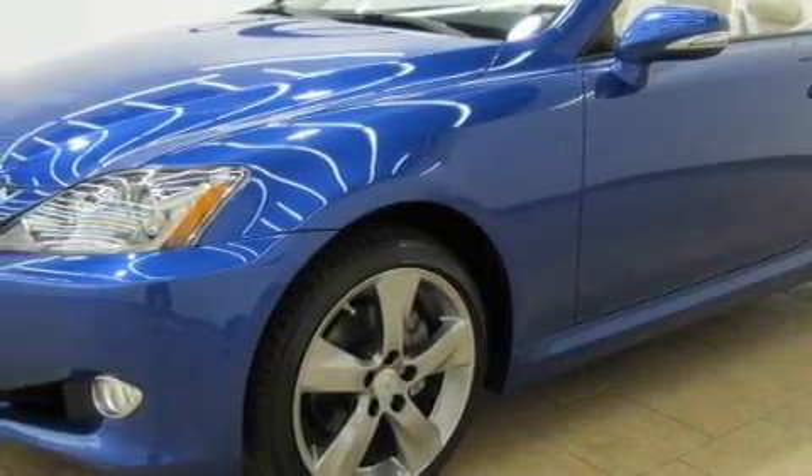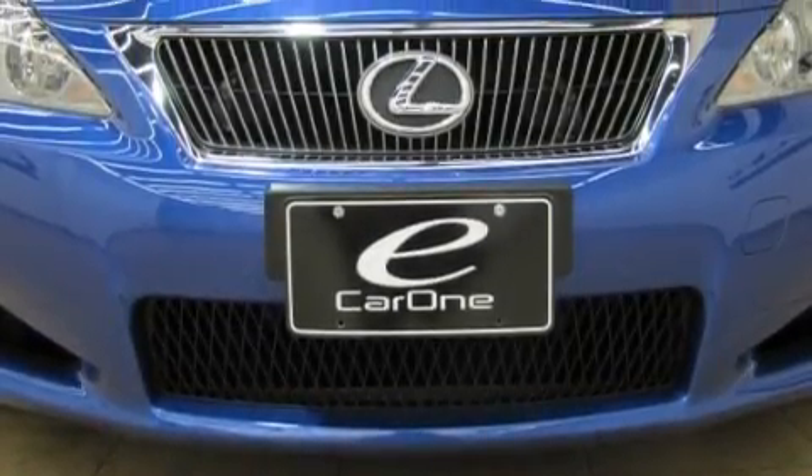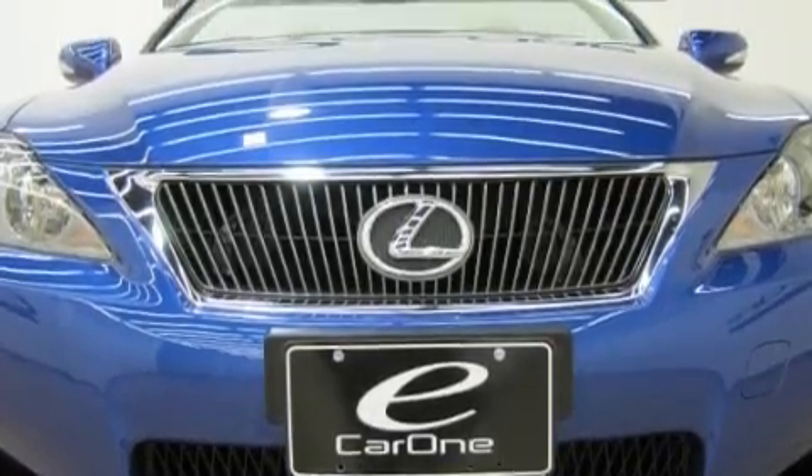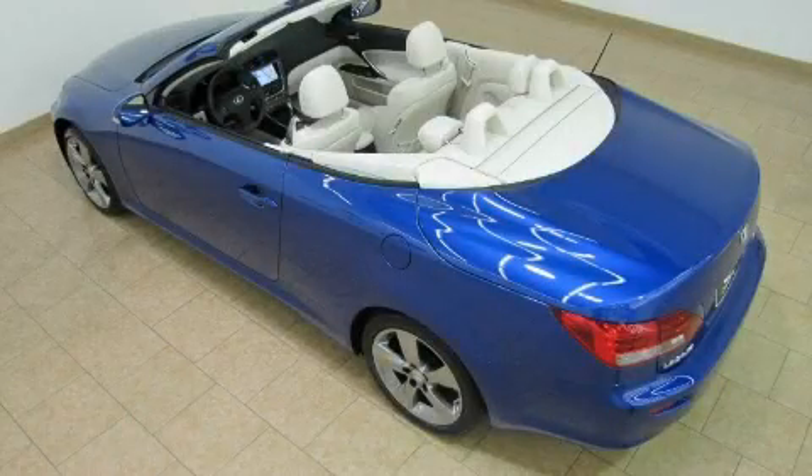Its top features include dual power seats, air conditioning with automatic climate control, a leather interior, cruise control, steering wheel mounted controls, commercial free satellite radio, and an equalizer.